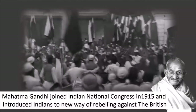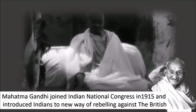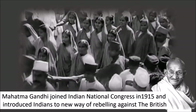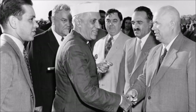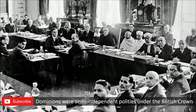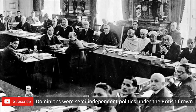While the Gadar Party openly used violence against the British, Mahatma Gandhi came back to India in 1915 and joined the Indian National Congress — a group of liberals, moderators and diplomats. He started preaching ahimsa, meaning non-violence, and introduced Indians to a new way of rebelling. Initially, the Indian National Congress was only interested in Dominion status — that is, self-government by Indian leaders under the British Crown — more like semi-independence, where India would be an autonomous community within the British Empire.